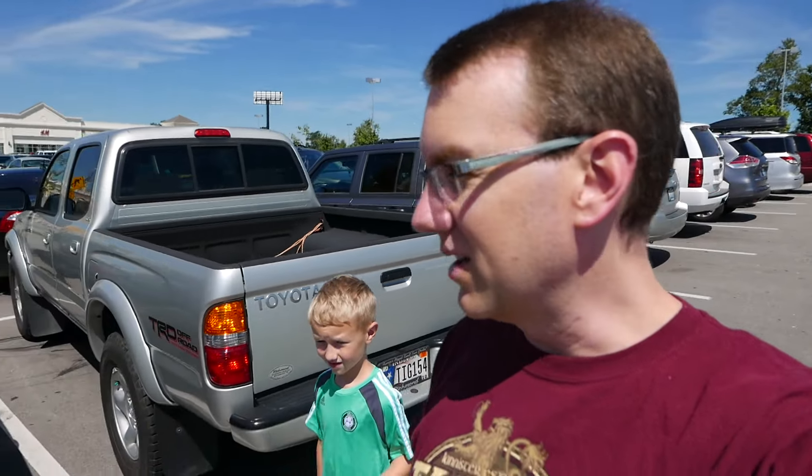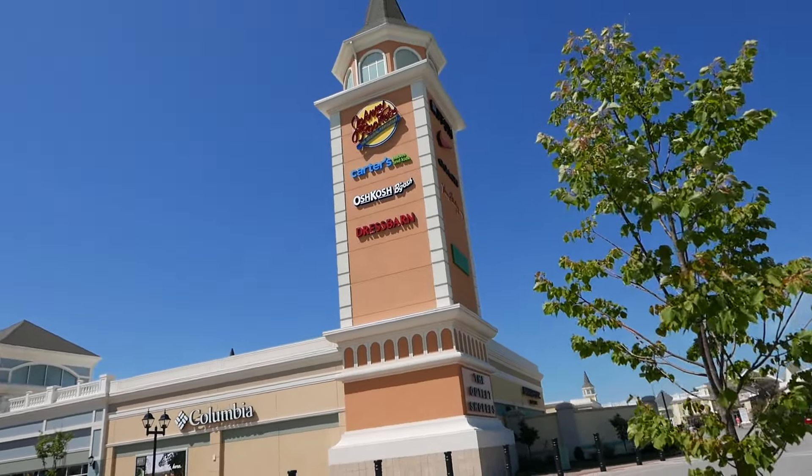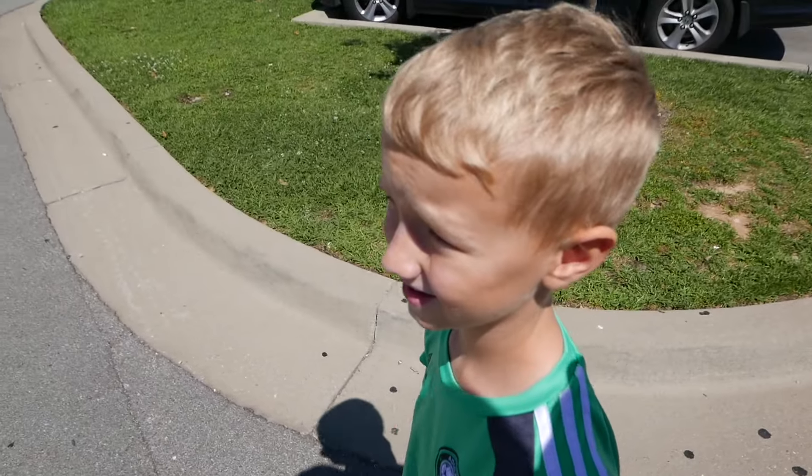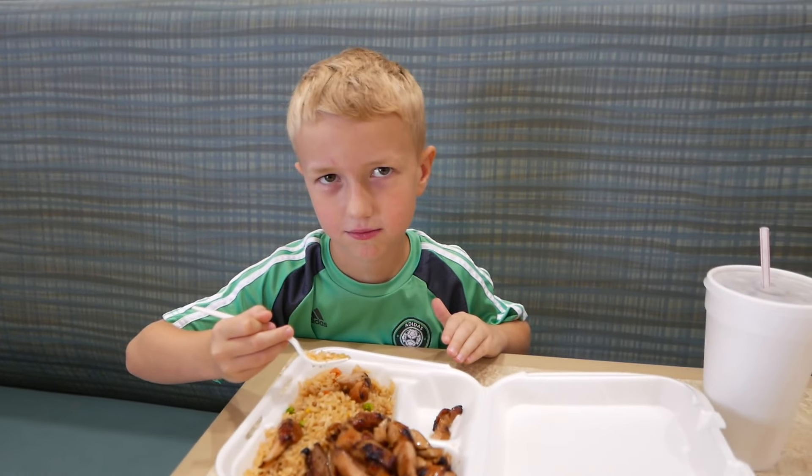After a fairly eventful morning where Duncan was a pretty decent little guy in my office, we went shopping, we picked up some stuff at Sam's, and now we've come to the outlet mall. Because Duncan was good, so we're going to get him some Chinese food for lunch.